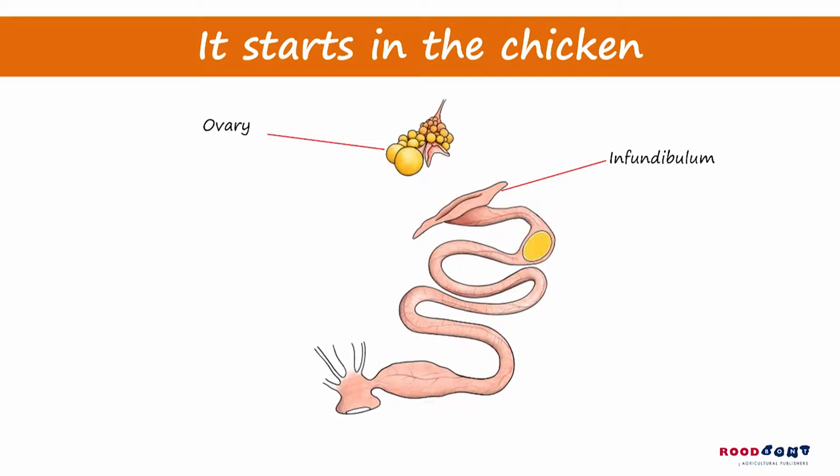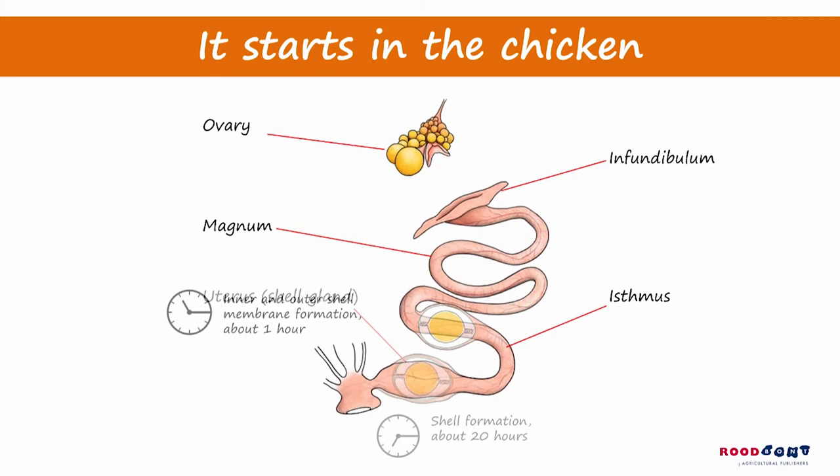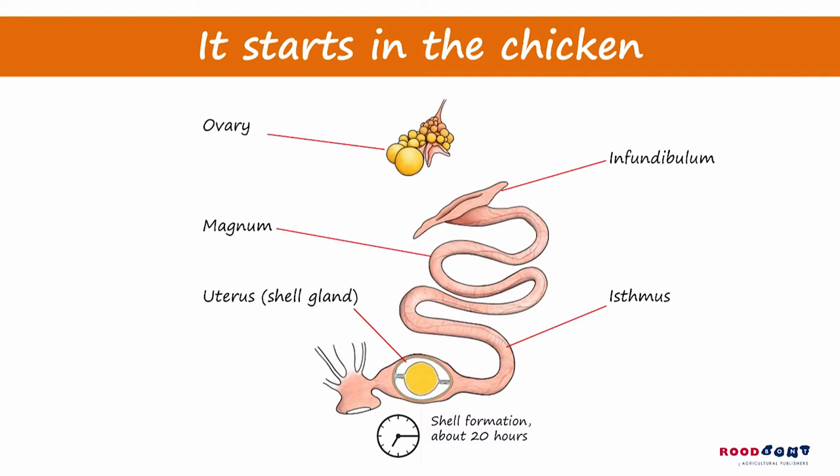In the magnum, the albumen is built up, and after three hours the membranes are made. This starts in the isthmus and takes about one hour. The final part, the formation of the shell, takes place in the uterus or shell gland and lasts for about 20 hours.